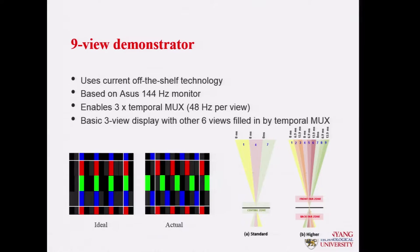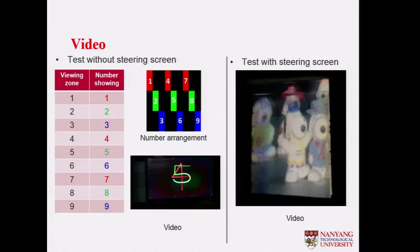We add six temporal views, so totally we have nine views. This is under development — with the lenticular lens screen we can generate all nine views accordingly.